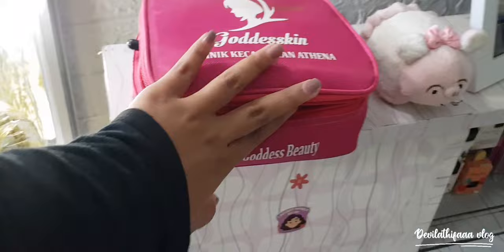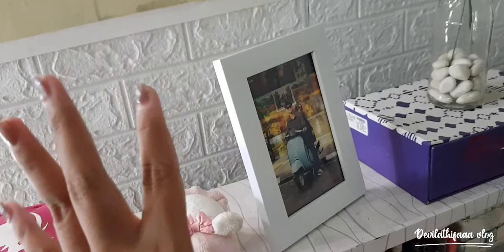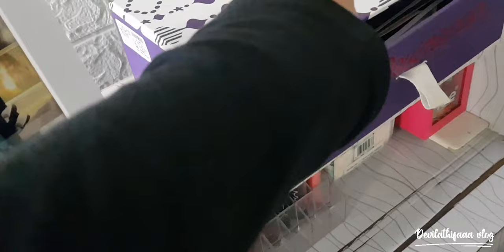Di sini ada boneka babi. Dan di sini ada foto aku sama pacar aku — ini aku beli figura di Shopee, foto aku sama pacar aku waktu di Bandung. Di sebelahnya ada kotak yang isinya foto-foto lama yang udah nggak dipajangkan.